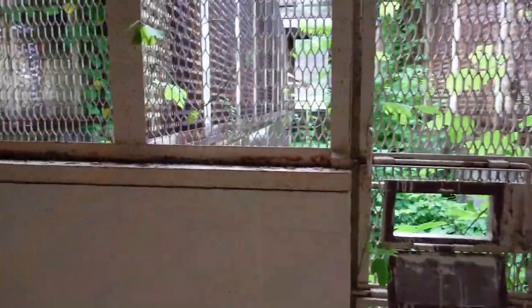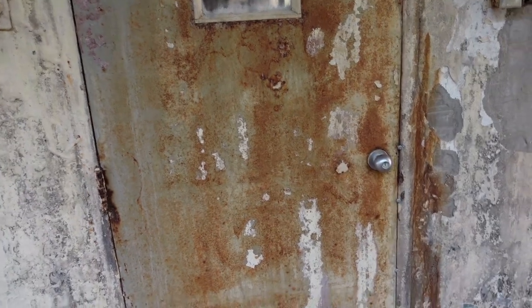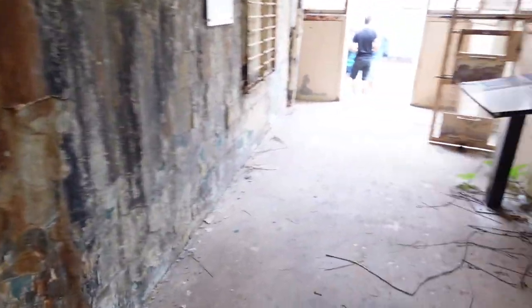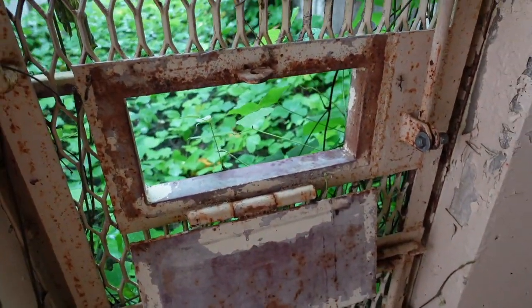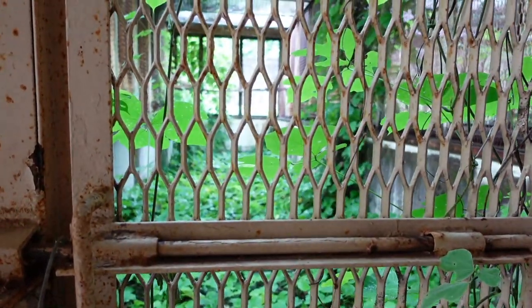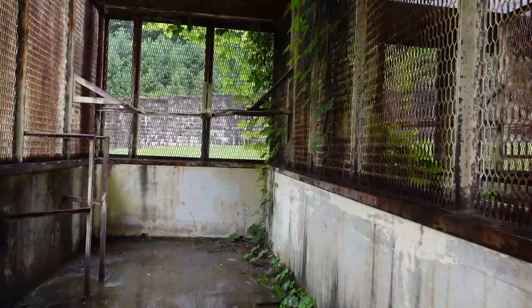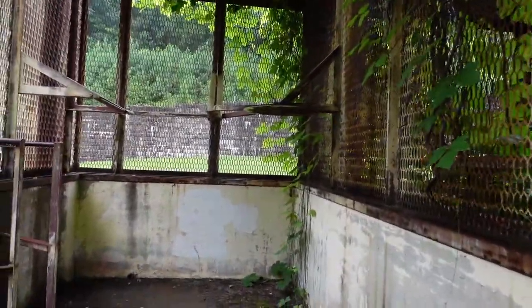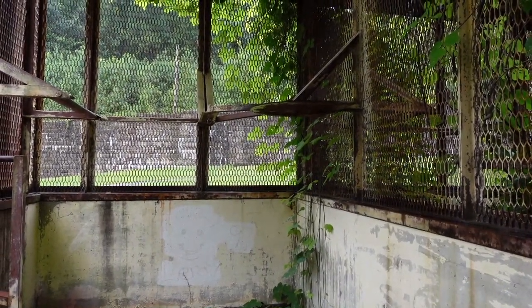This was the exercise yard for D Block prisoners. They came through this door while in solitary confinement with their hands and feet shackled. Once they reached this section, their feet were unshackled and they stepped into the exercise yard. They put their hands through the hole to have them unshackled so they could exercise. It looks like there was a punching bag down here — they were so wound up they had to beat on something to keep from exploding internally.